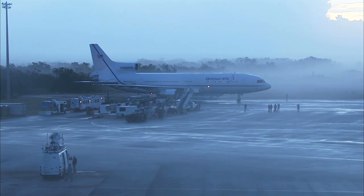At T-minus one hour, 25 minutes, 29 seconds and counting, this is Pegasus Launch Control.